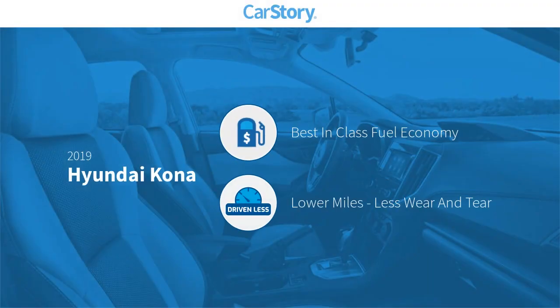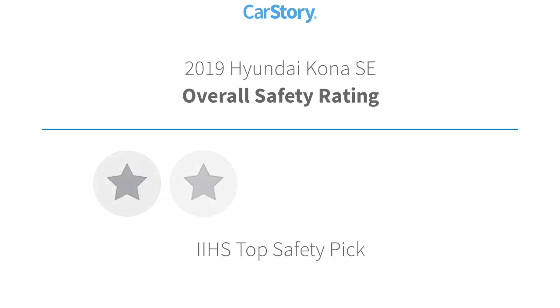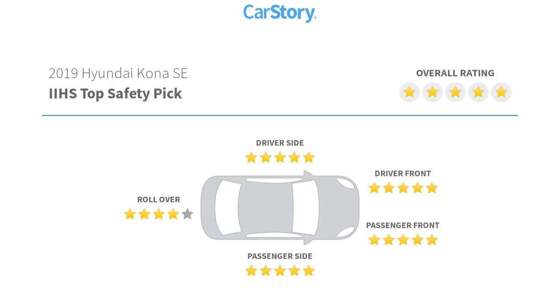Car Story research indicates this vehicle as having best-in-class fuel economy and low miles. Features also include power windows, rear window wiper, rear view camera, steering wheel controls, and it has been listed as an IIHS top safety pick with these ratings.